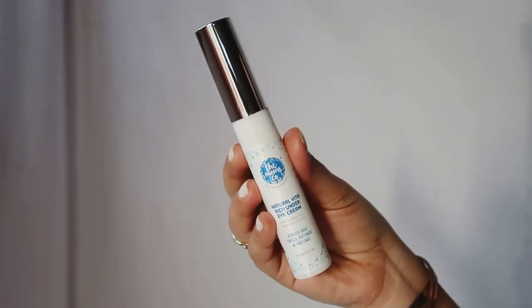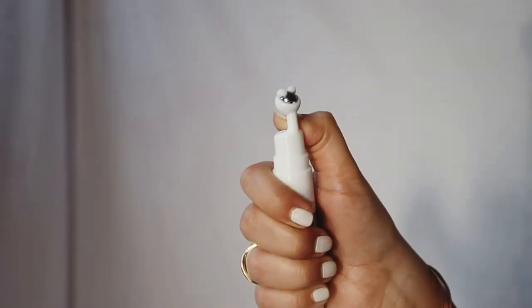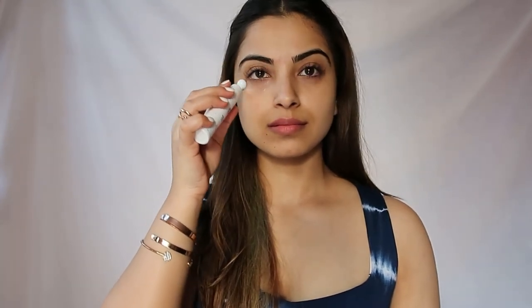Lastly, my favourite product of all — the Vita Rich under eye cream. It has coffee oil and Vitamin E that helps in reducing dark circles and puffiness around the eyes. It comes with this cooling roller. All you have to do is pump the bottle once to dispense the under eye cream, massage the cream with the cooling roller and dab the excess cream with your ring finger. This 24 hour starter kit by Mom's Co has taken my skin care game to a whole new level. The best part is, all these products are natural, safe and toxin free. What more does one need?